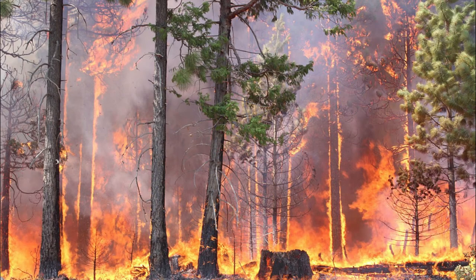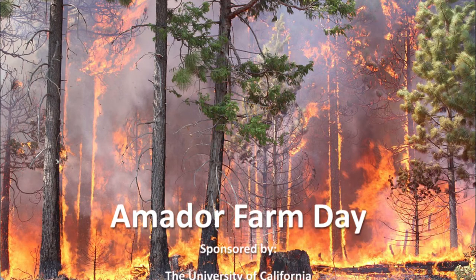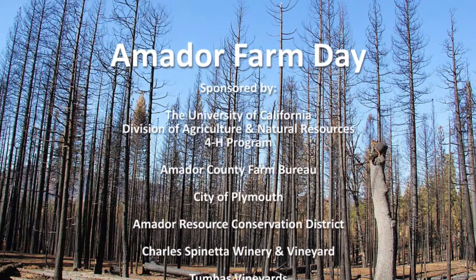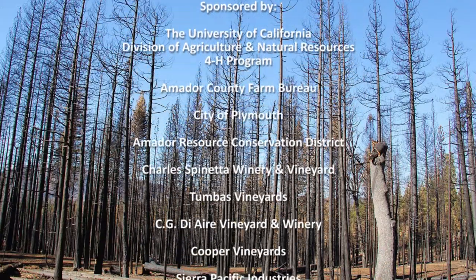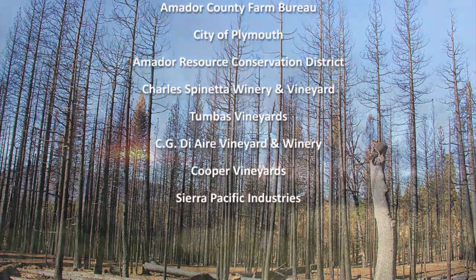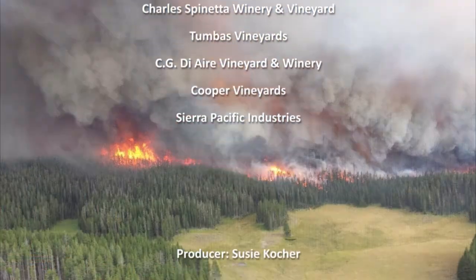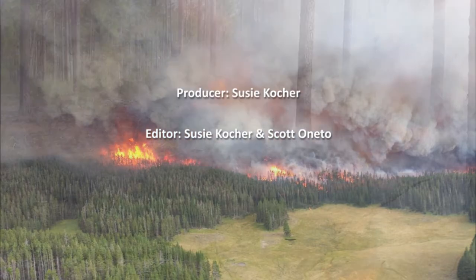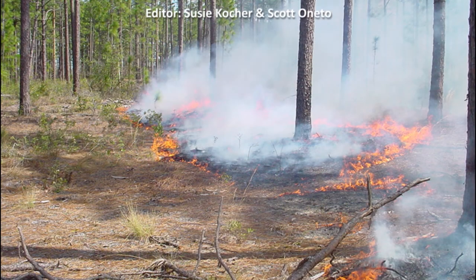Amador County Farm Day is brought to you by the University of California Division of Agriculture and Natural Resources 4-H Program, the Amador County Farm Bureau, the City of Plymouth, the Amador Resource Conservation District, Charles Spinetta Winery and Vineyard, Toombus Vineyards, CGDRE Vineyard and Winery, Cooper Vineyards, Sierra Pacific Industries, and your local farmers, ranchers, foresters, and agricultural professionals. Be sure to subscribe to our YouTube channel for more educational videos.